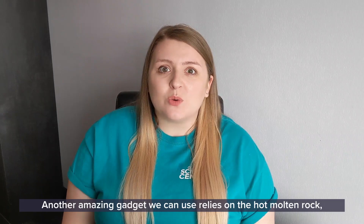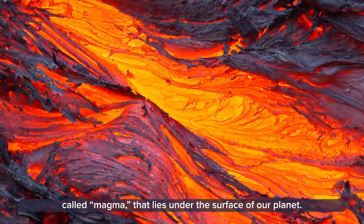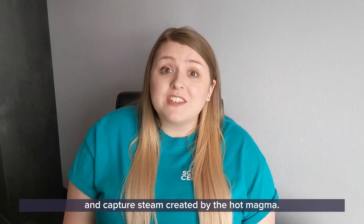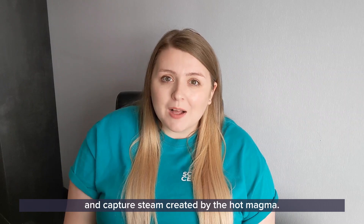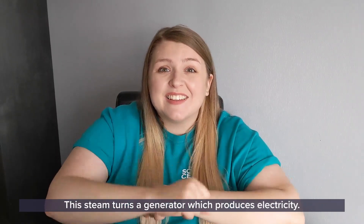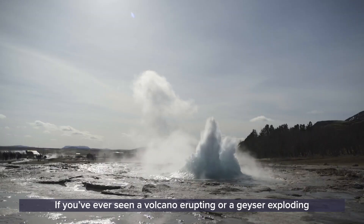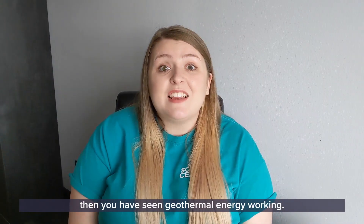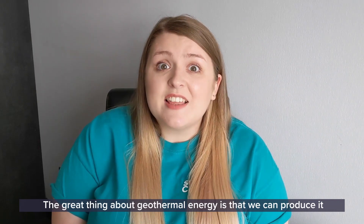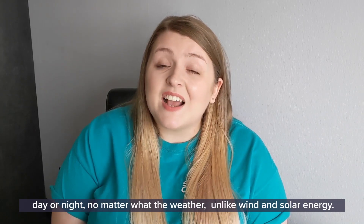Another amazing gadget we can use relies on the hot molten rock called magma that lies under the surface of our planet. With geothermal energy, we drill into the ground and capture steam created by the hot magma. This steam turns a generator, which produces electricity. If you've ever seen a volcano erupting or a geyser exploding with boiling hot water, then you have seen geothermal energy working. The great thing about geothermal energy is that we can produce it day or night, no matter what the weather, unlike wind and solar energy.